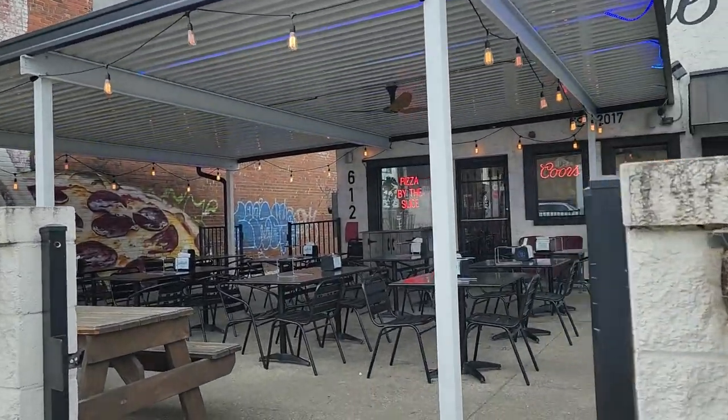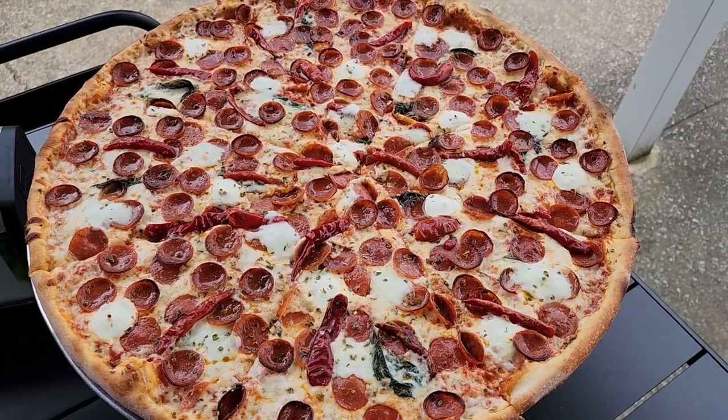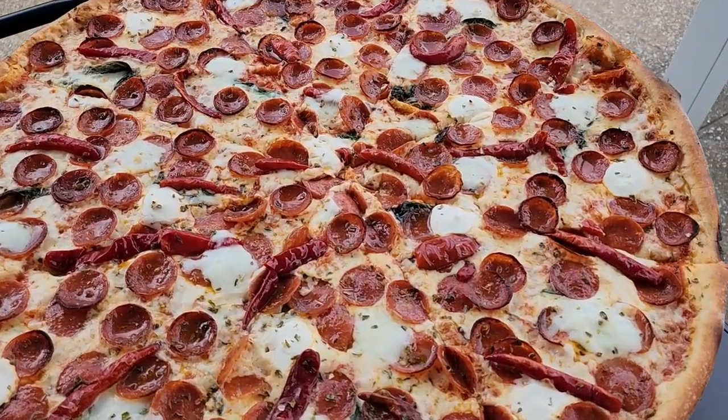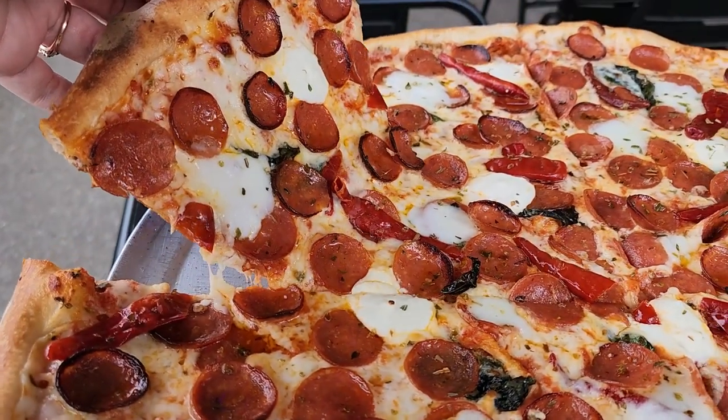Next up, we have South Side Pizza. This New York-style pizza establishment is tucked away on Main Street on the south side, hence the name. They boast having the biggest pizza on the south side, which is 20 inches. They also sell pizza by the slice and have 16-inch options as well. They're known for serving high-quality pizza at fair prices — and by high quality I mean super fresh ingredients, everything made in-house, including the sausage.